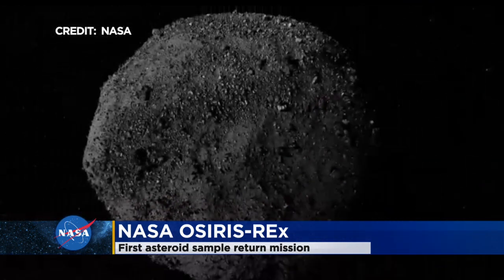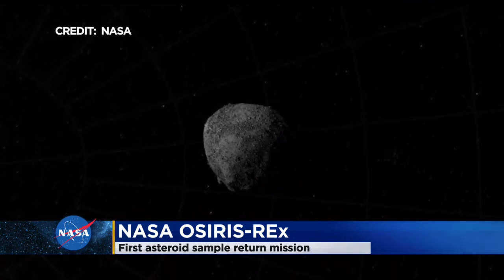The samples are for current and future generations of scientists to study, to understand the origin of life and the origin of the solar system.